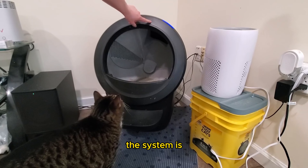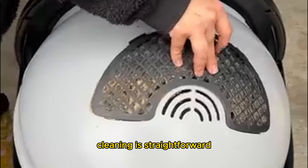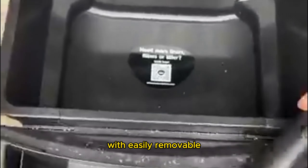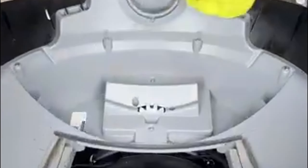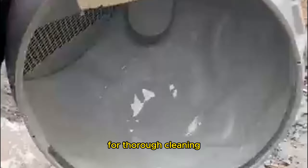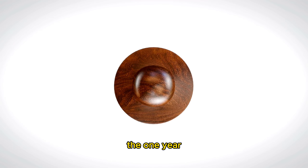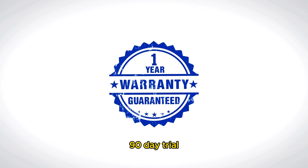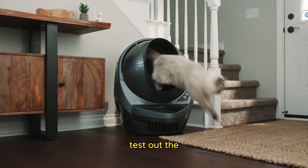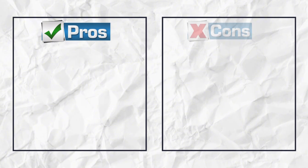Despite this, the system is easy to use once you get the hang of it. Cleaning is straightforward with easily removable components and accessible waste bags. The Litter-Robot 4's robust construction allows for thorough cleaning, including hosing down the barrel. In addition to the one-year warranty, there's also a 90-day trial period where you can test out the Litter-Robot 4 in your own home risk-free.